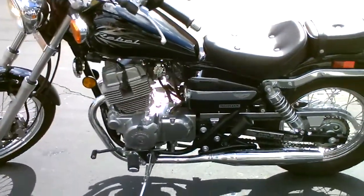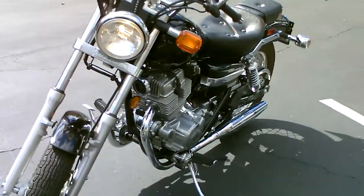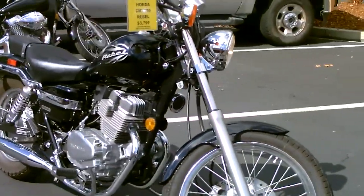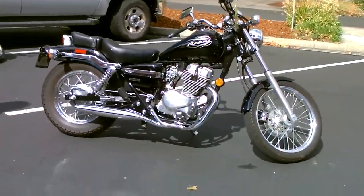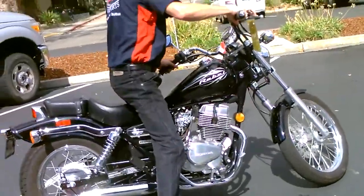We have financing available, extended service contracts. Come on by, take a look, check it out, make us an offer — if we can do it we will. Just $37.99 a month, we have financing available, so you get a nice low payment on this 2013 Rebel 250. We're going to fire it up for you so you can see how she sounds.